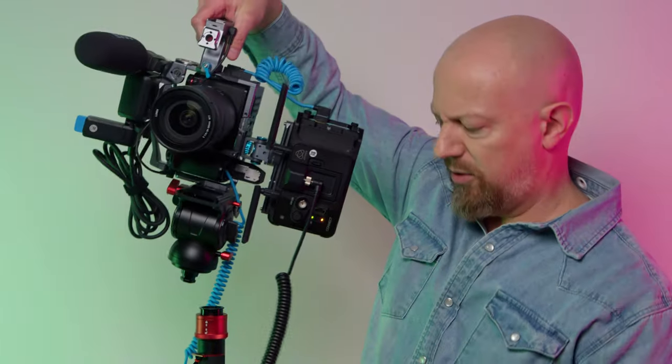I shot a short video before NAB showing off the actual gear we used, and I encourage you to watch that if you haven't seen it already. In this video, I'll explain the overall project concept, review the workflow in a bit more detail, and show you the final output in 4K.